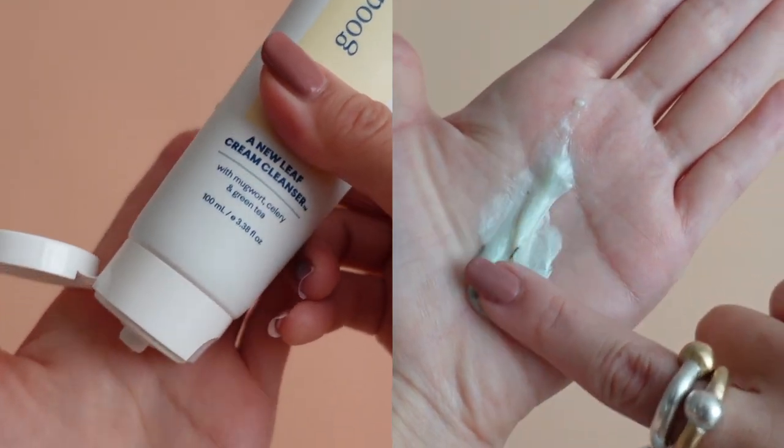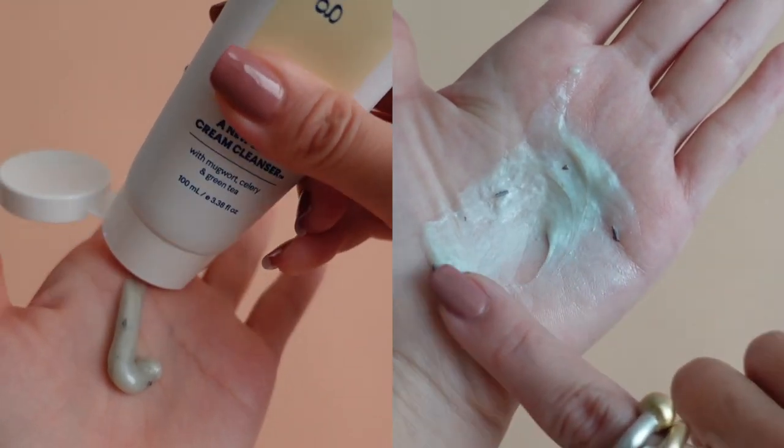This is a water-based cleanser, which means it is step 2 for your double cleanse. I personally love it because it's a creamy foam cleanser — it doesn't feel as drying, and there's also mugwort leaves inside it. The crushed mugwort is supposed to help gently exfoliate your skin as well.